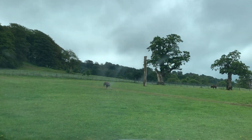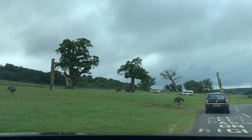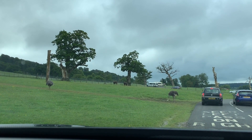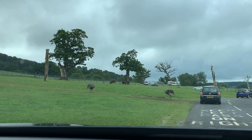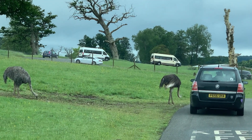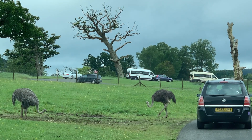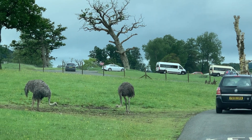We've got ostriches — there's one just in front of us. And look — two wildebeest, I keep calling them bison. The ostriches come up to the car, they may be expecting food. Most animals will approach people or vehicles if they think there's food involved. Food is probably the best way to domesticate or befriend anything.